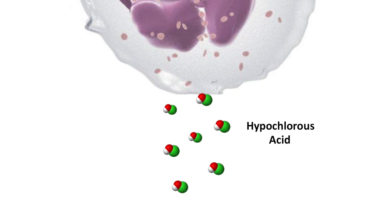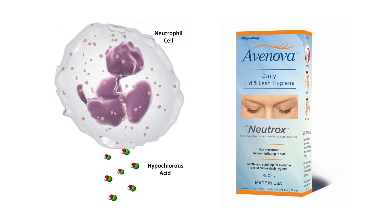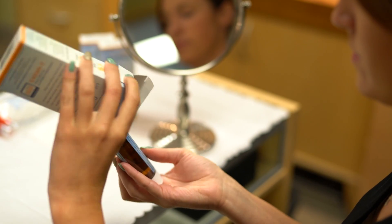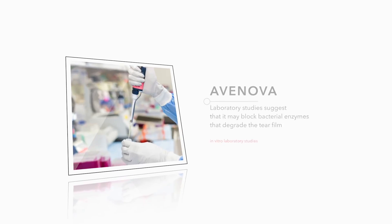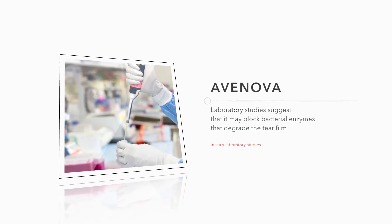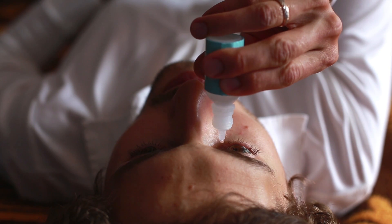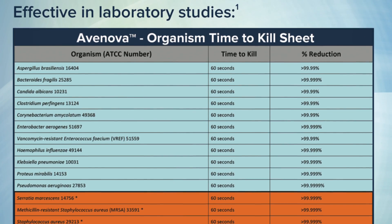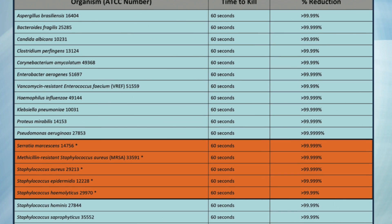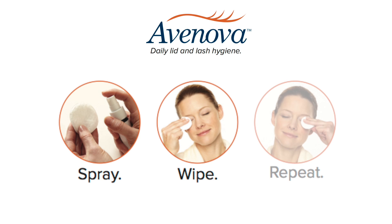Pure hypochlorous acid is a natural part of the body's immune response. When harnessed in Avanova, it can provide a first line of defense against many of the potentially harmful effects of dry eye. Laboratory studies have shown it may do this by blocking bacterial enzymes that further degrade the tear film. And unlike antibiotic or steroid treatments, laboratory studies show that Avanova does not lead to formation of resistant bacteria or other major ocular side effects that would make your dry eye harder to treat over time — all in a simple spray and wipe solution.